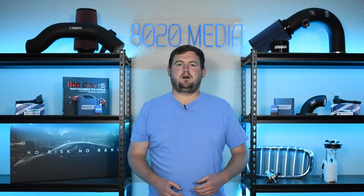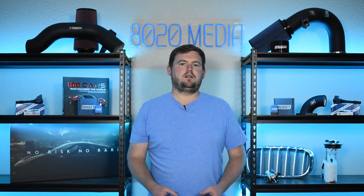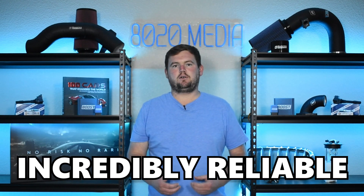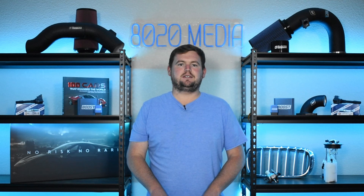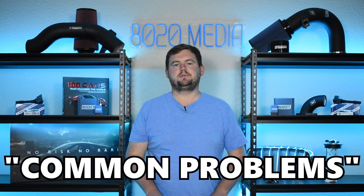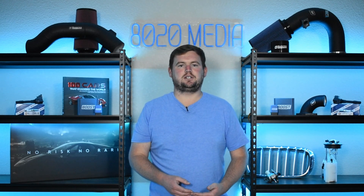Moving on to Honda K20 versus K24 reliability, there isn't really much to talk about problem-wise with either of these engines. All of the K-series, the K20 and K24 included, are incredibly reliable engines and really do not suffer many common problems or design flaws. Both of these engines do share a couple of common issues — 'common' in air quotes — because they're not truly common issues.